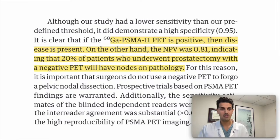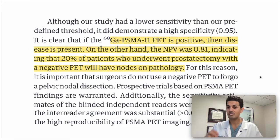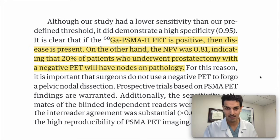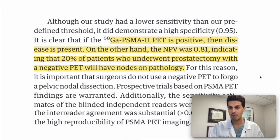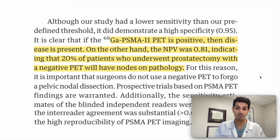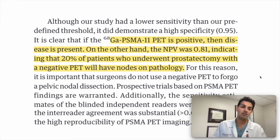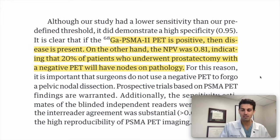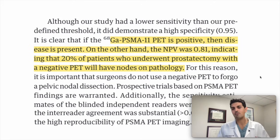To put it in the words of the authors: if a PSMA PET is positive, disease is present. On the other hand, the negative predictive value was 0.81, indicating that 20% of patients who underwent prostatectomy with a negative PET scan will have nodes on pathology — meaning a 20% chance that cancer was actually in the lymph nodes despite the scan being negative. In the world of cancer, that's pretty good odds. An 80% chance of no cancer in those areas is much better than with the bone scan and CT, and if you want the best available option, that would be the PSMA PET scan.